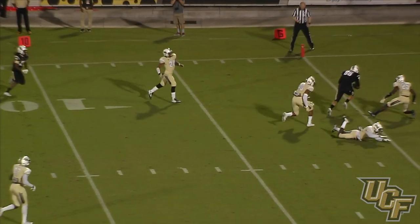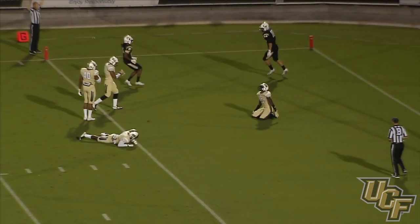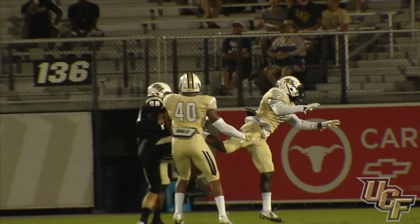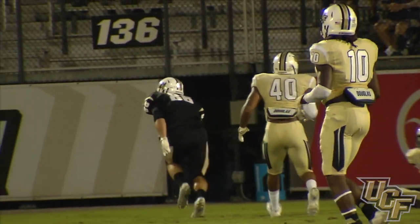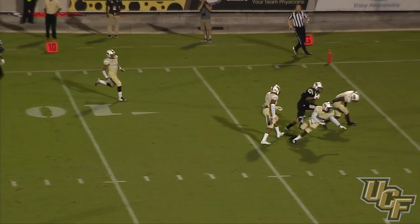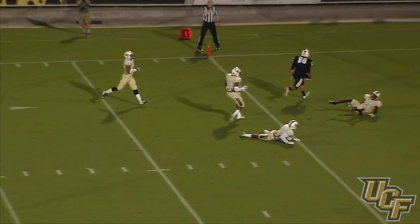Deep ball downfield is going to be busted up — or caught! It's caught for a touchdown. Three defenders on him and the ball is thrown deep, and somehow Michael Colombiale comes down with a touchdown catch.